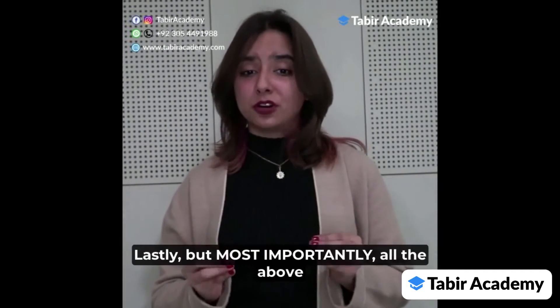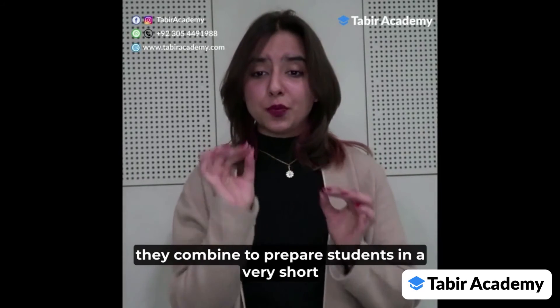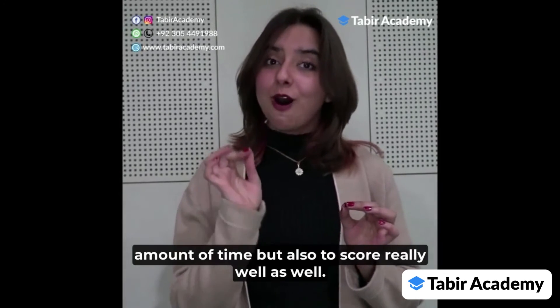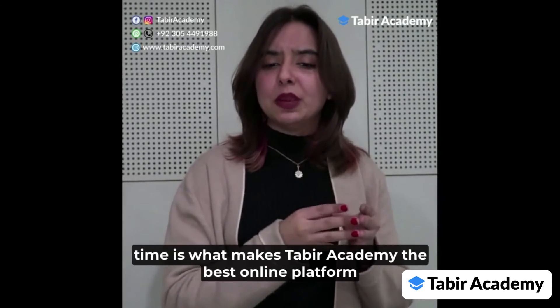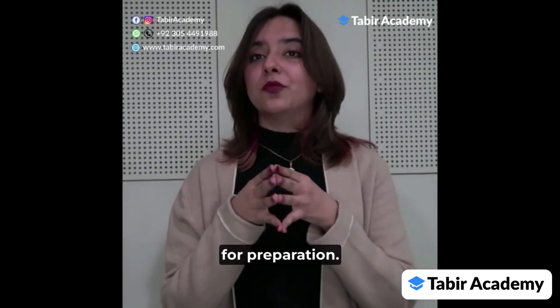Lastly, and most importantly, all these features combine to prepare students in a very short amount of time while also helping them score really well. High quality content combined with a very brief preparation time is what makes Taabeer Academy the best online platform for preparation.